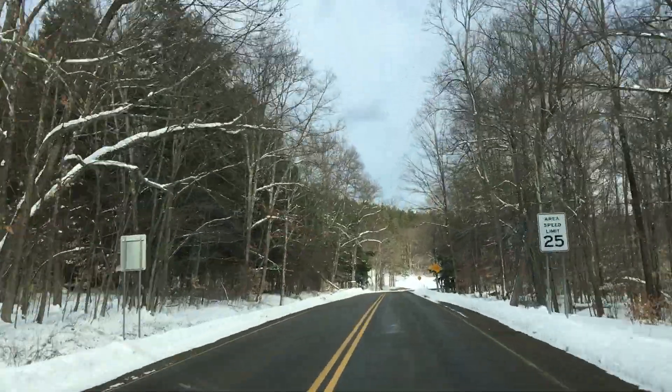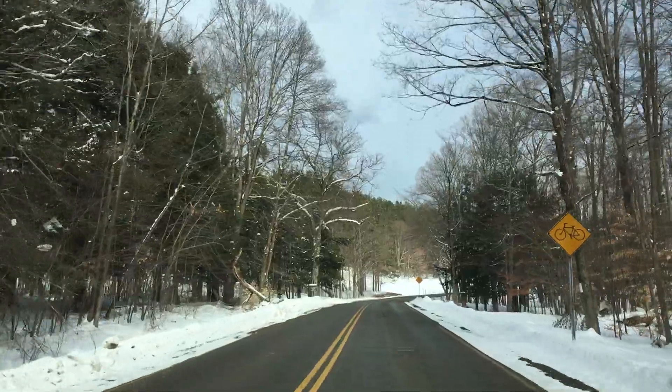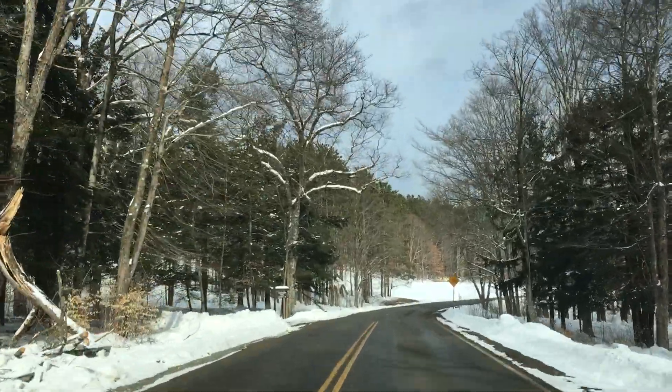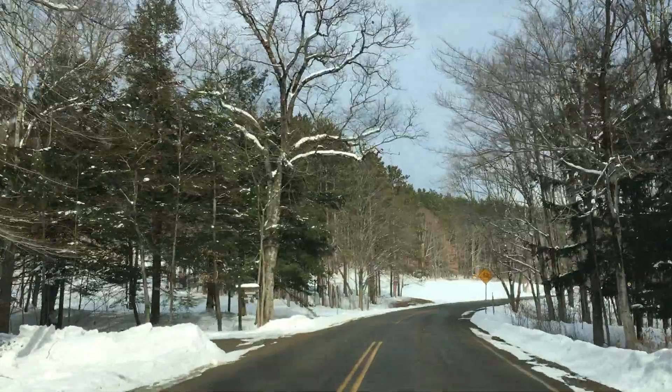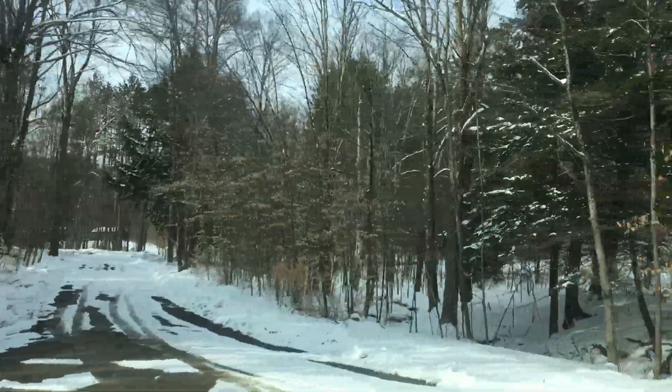Coming into the speed zone here — it's very important to maintain that. There are lots of yield signs around the lake, so be very mindful because I've seen a lot of close calls here. That's Sugarbush Trail, one of my favorite trails for winter camping.